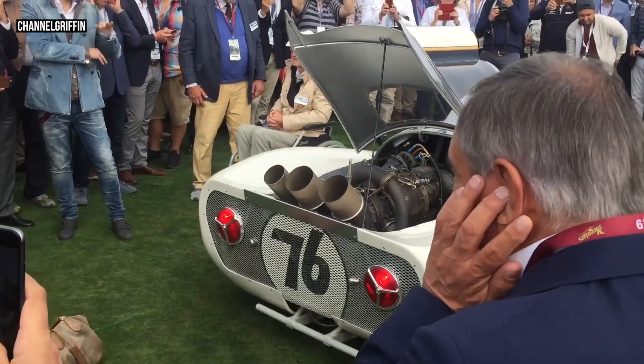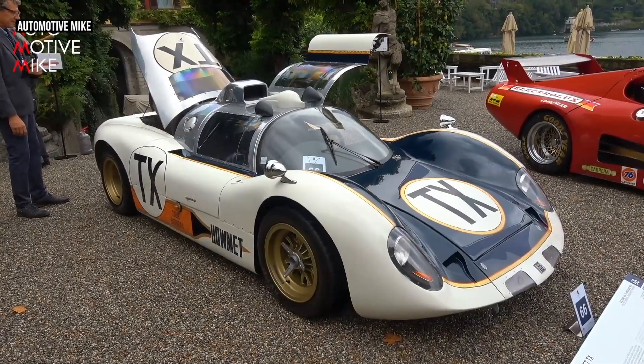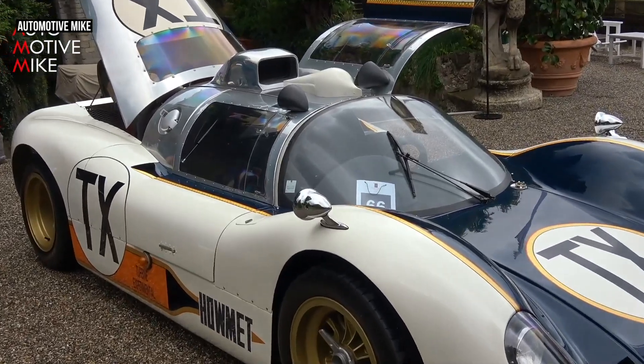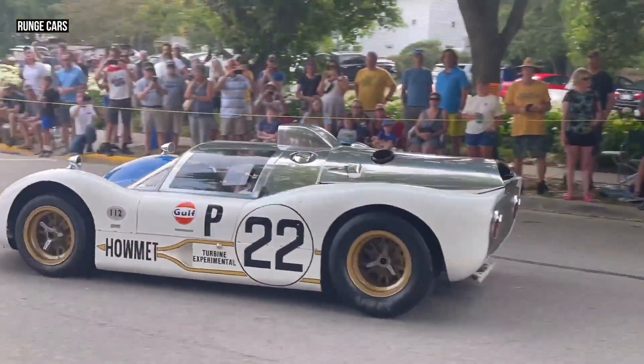One of them, known as Chassis GT P1, was bought by Jim Brooker and stored in California with a mock-up turbine. In 2006, Bruce Lindsmair restored it with an original Continental turbine, winning the Sebring Trophy at the Amelia Island Concours d'Elegance.